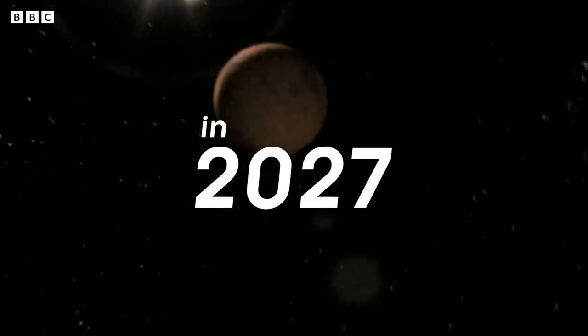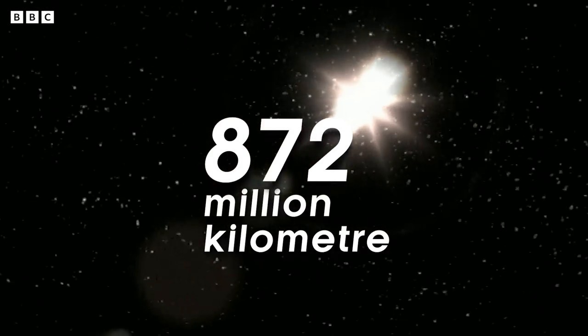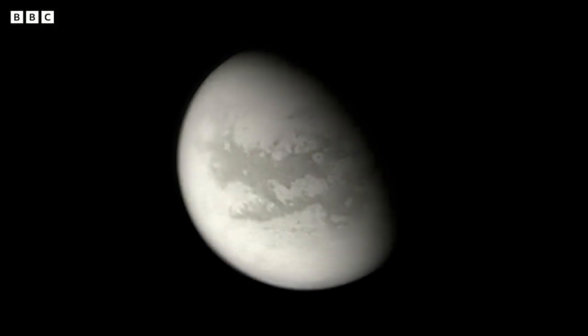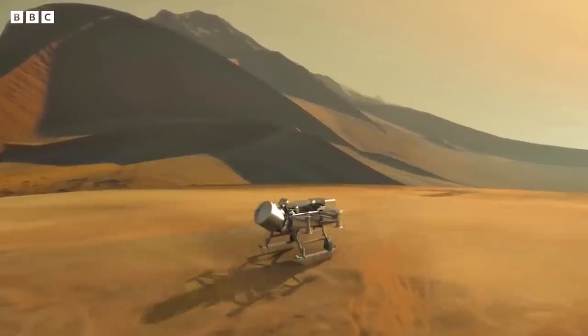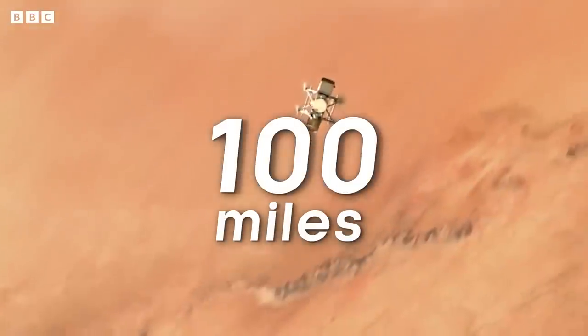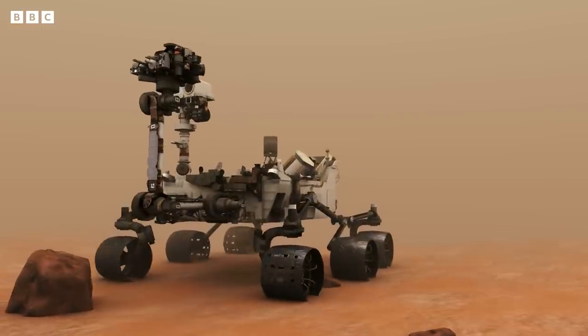In 2027, Dragonfly will launch on its 872 million kilometer journey to Titan, the most Earth-like moon we've discovered so far. By the time Dragonfly's baseline mission is over, we'll have flown more than 100 miles, which is almost double the total distance covered by all of the Mars rovers combined.